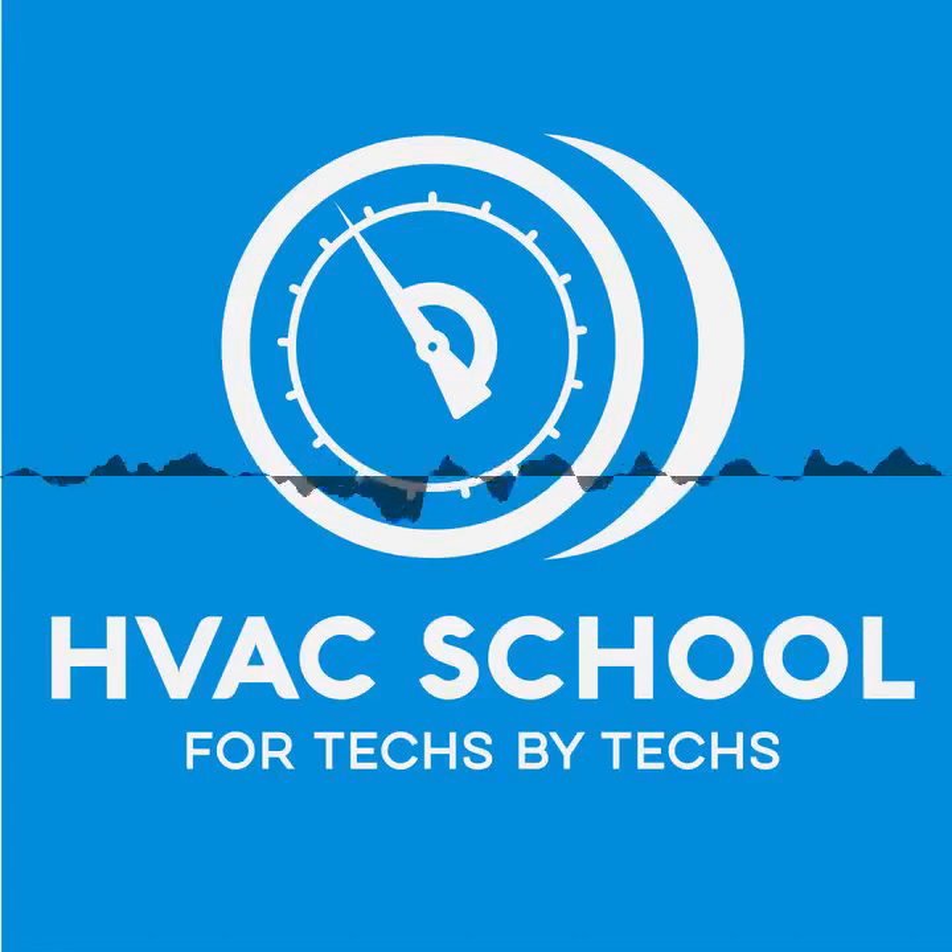The free training provided by the HVAC School Podcast is made possible because of the generous support from our sponsors: Testo, Rector Seal, and Carrier.